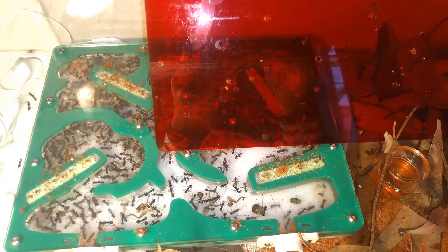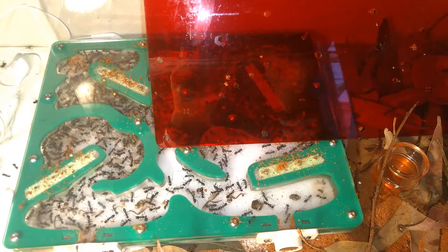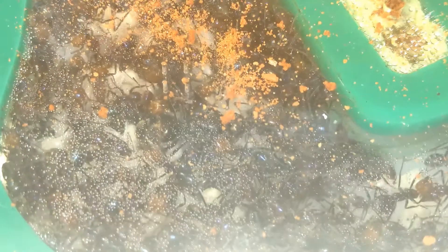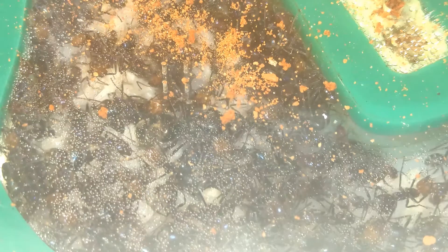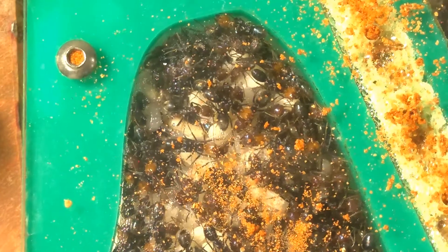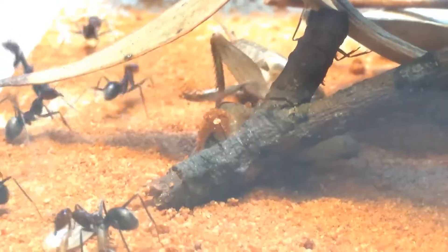I bought this colony, which came with the nest, from Ants Online for only $210. That's cheap compared to Ant Keeping Depot, who sells these queens with 10 to 20 workers for $176, not including postage, plus an Oz Ant's large acrylic nest which will cost another approximately $150 after tax.